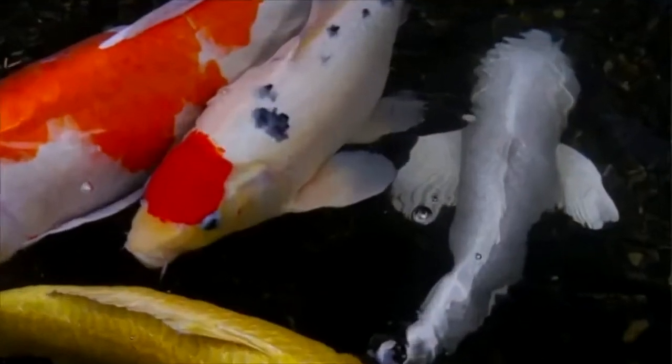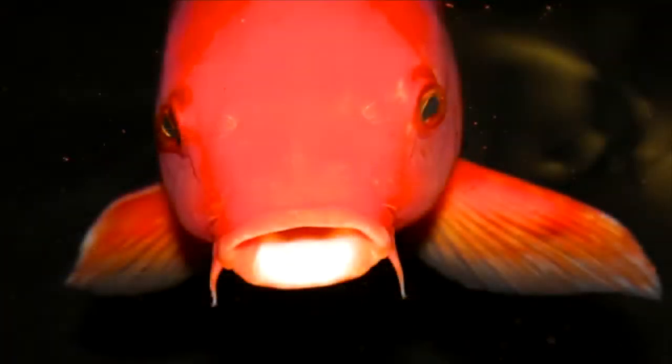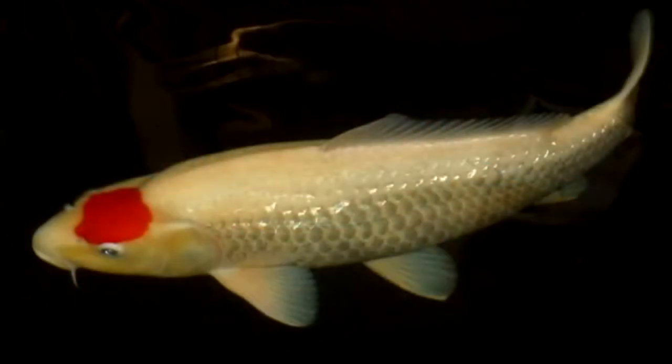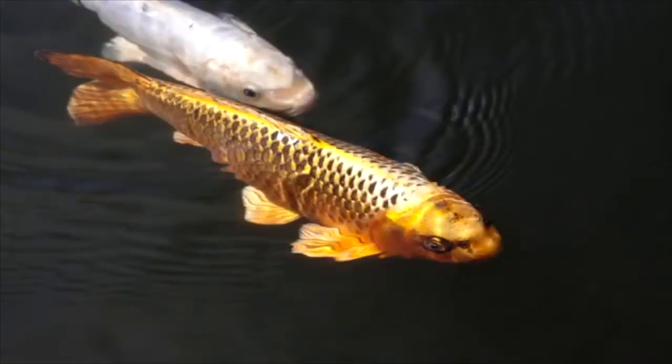The most common colors they display are white, orange, red, yellow, black, blue, and cream. These can show up as solid colors, like the hikarimono variant, as spots, like the tancho variant, and mottled markings, like the bekko variant. They can even appear metallic and pearlescent.